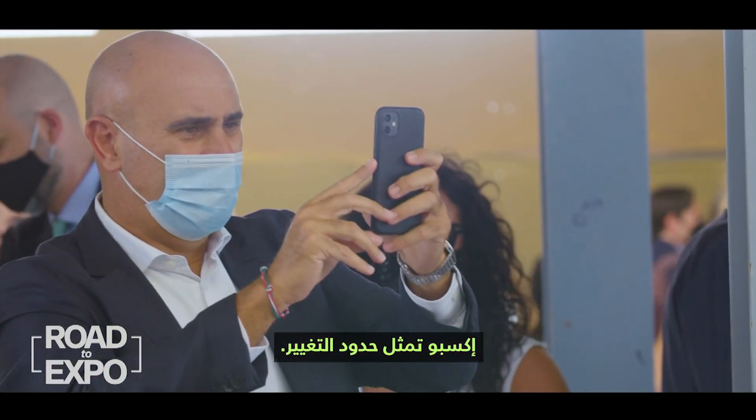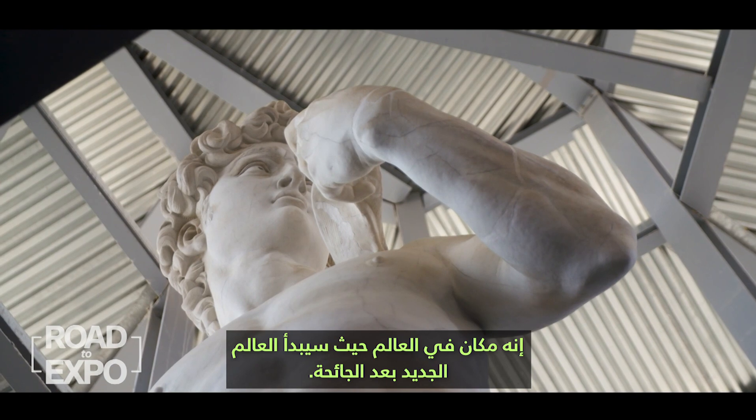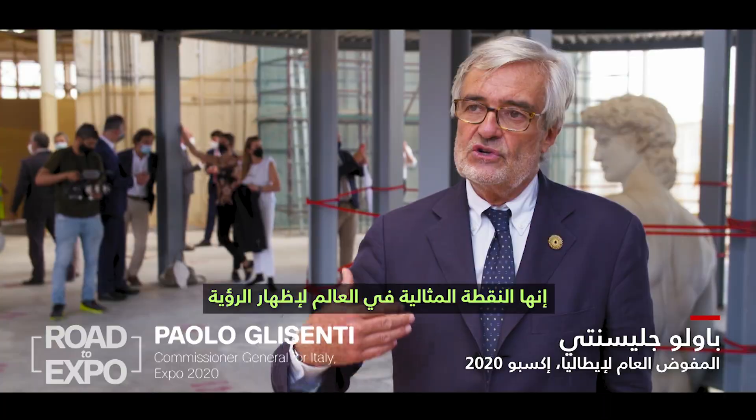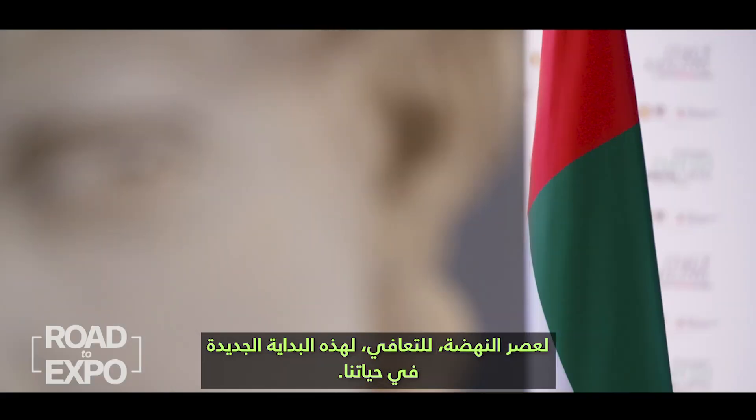Expo is a border change. It's a place in the world where the new world post-pandemic will start. So it's a perfect point to show the vision of Renaissance, of recovery, of the new start of our lives.